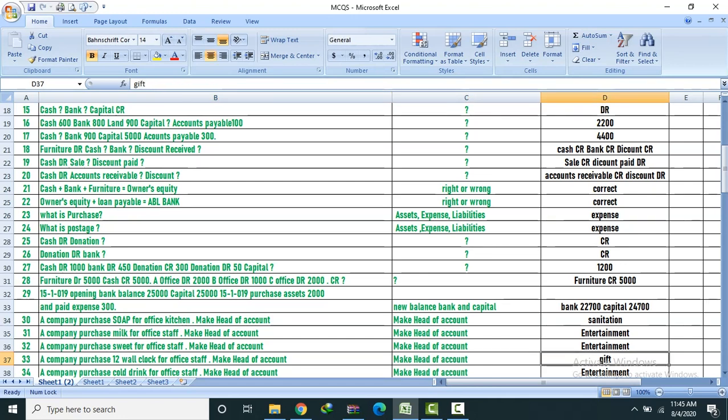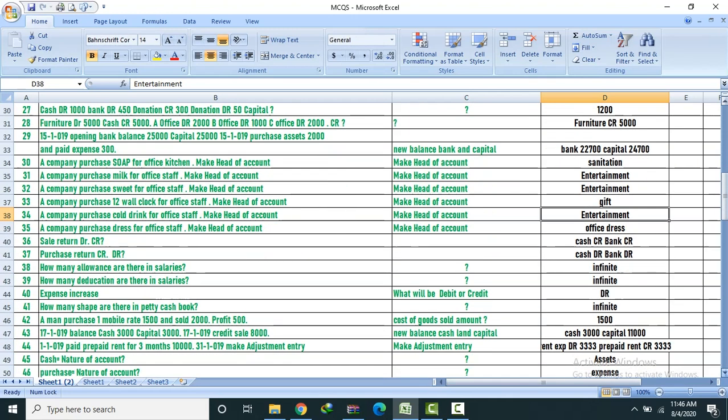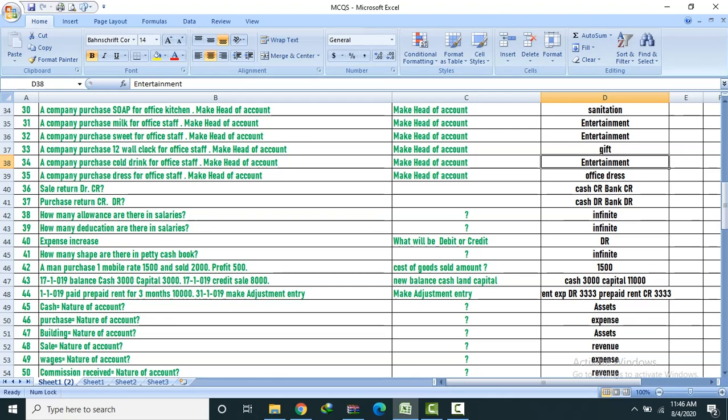A company purchased a gold ring for office — head of account: Entertainment. A company purchased dress for office — head of account: Office.